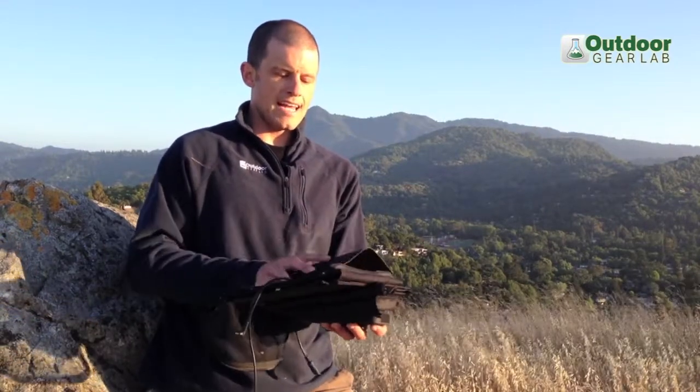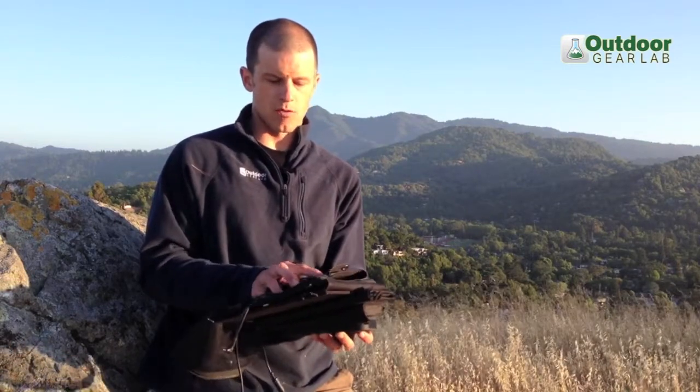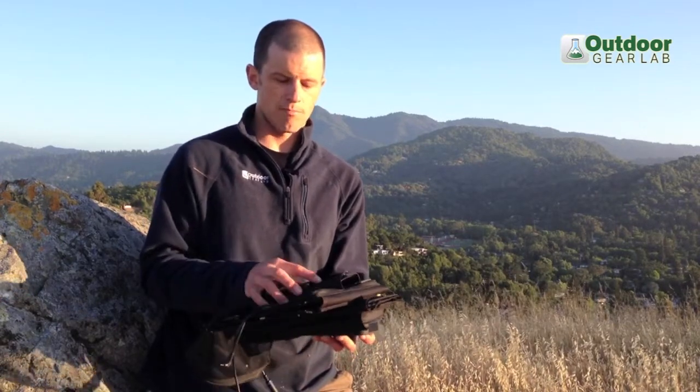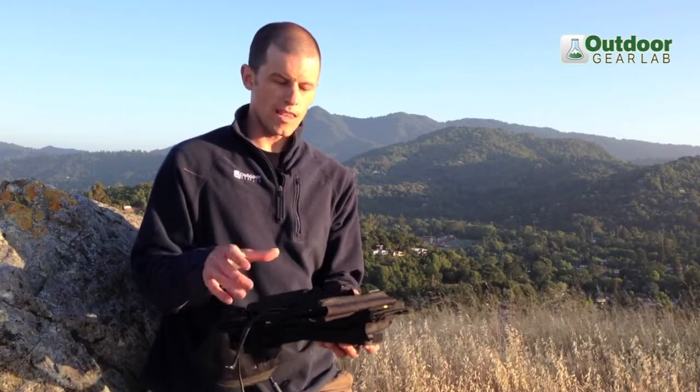Then what we look at is just convenience. Some panels will come with a USB direct connect, which is great because usually you're just charging a device like a tablet or a cell phone that uses USB. If it doesn't have USB, you're generally going to need a bunch of different adapters and make sure those adapters are compatible and with you.